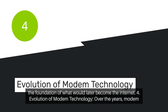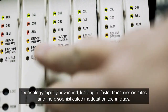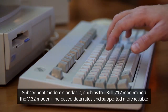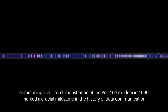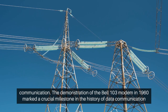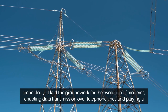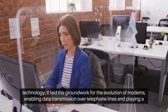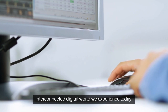Evolution of modem technology: Over the years, modem technology rapidly advanced, leading to faster transmission rates and more sophisticated modulation techniques. Subsequent modem standards, such as the Bell 212 modem and the V32 modem, increased data rates and supported more reliable communication. The demonstration of the Bell 103 modem in 1960 marked a crucial milestone in the history of data communication technology, laying the groundwork for the evolution of modems and playing a pivotal role in the development of computer networks and the eventual creation of the interconnected digital world we experience today.